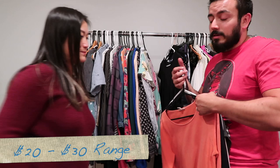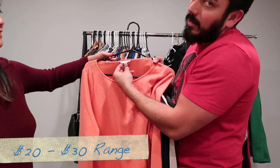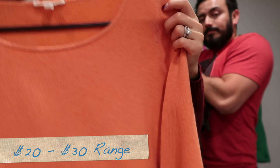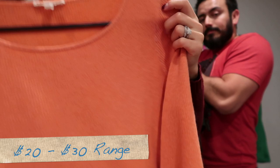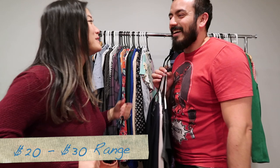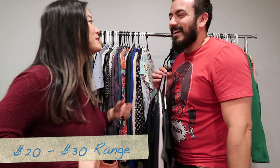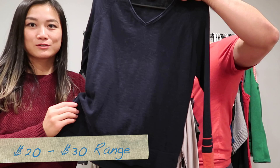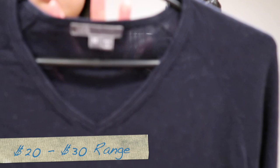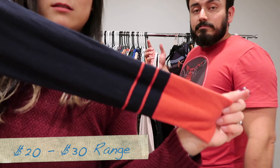Here we go with Eileen Fisher — this looks like a thermal but it's actually an organic cotton-cashmere blend sweater in medium. And then a Vince sweater — this needs a little lint roll but it has a slit on the side. Extra small, 100% cotton, with a cute coral-red detail on the sleeves.